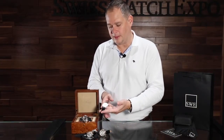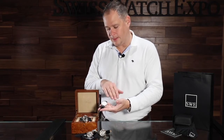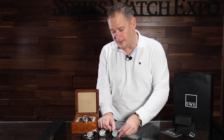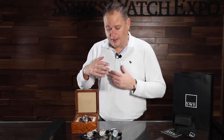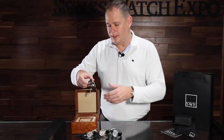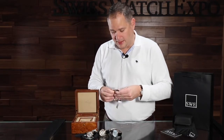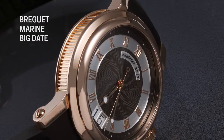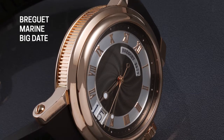This is a very traditional, classy dress style watch. Obviously I love the idea of a watch like this, but I want to move on to one other that's called the Marine. The reason that this is my absolute favorite in the Breguet line is that it incorporates so many things about the Marine lifestyle.